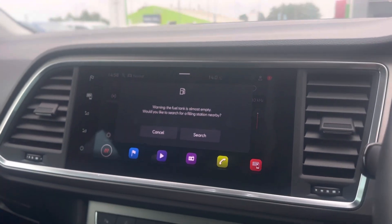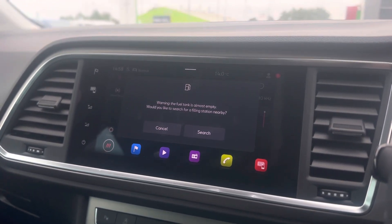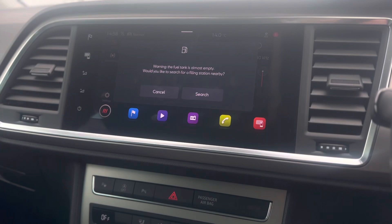You do have DAB radio as standard, as well as Bluetooth connectivity and sat nav. You also get full link which is wireless, so you can connect your phone to Apple CarPlay and Android Auto.